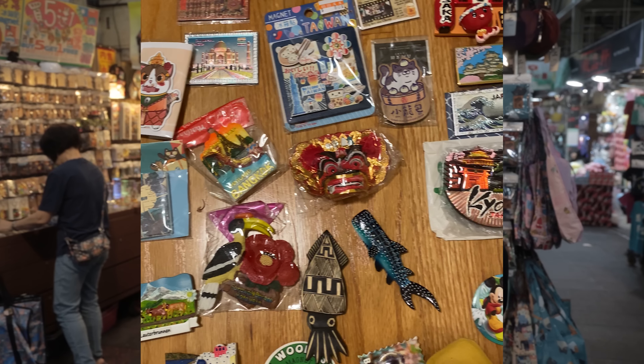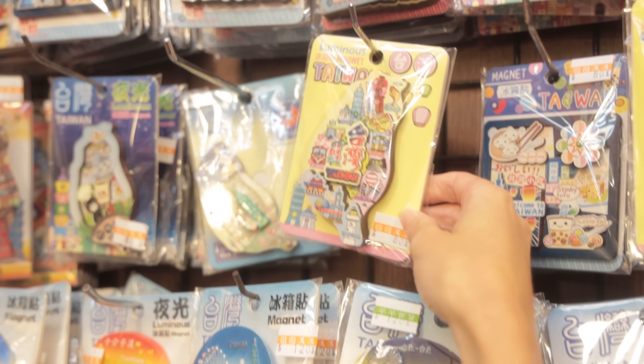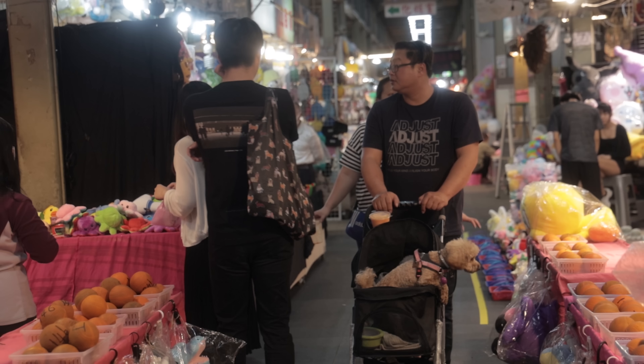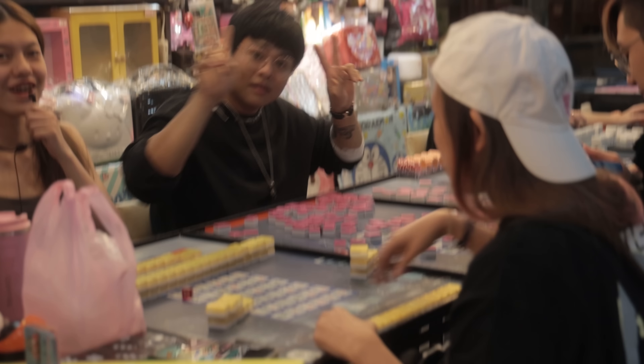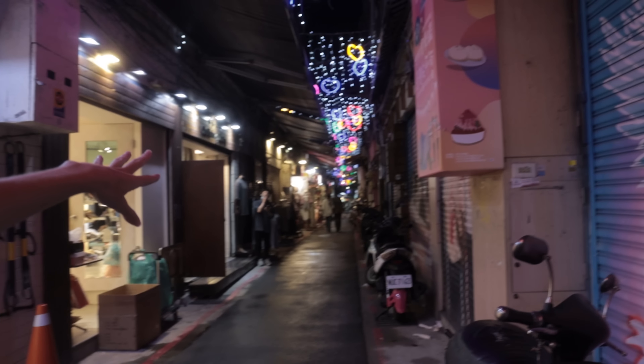I collect magnets everywhere we go, and since it's near the end of our stay in Taipei, I need to get a Taipei magnet. There are tourist shops here. I broke my normal scheme — I usually try to get at least the city and country name on it, but this one was too good. The Shilin Night Market has a lot more to it than just the main street — there are tons of alleys with shops, cute lights, and photo spots. Definitely make sure you explore it; it's like a whole section of neighborhood.